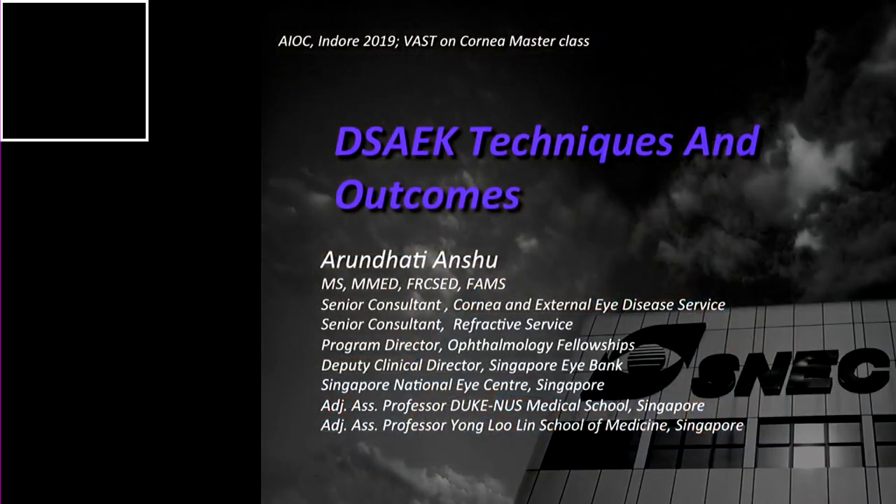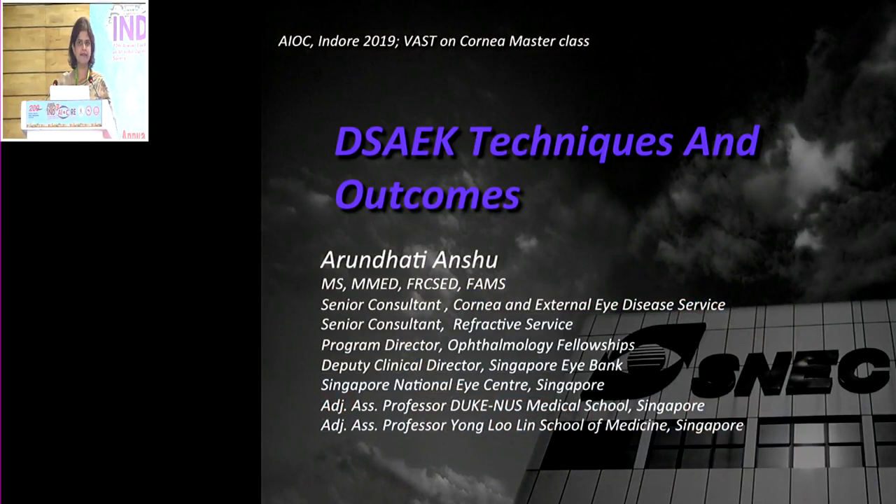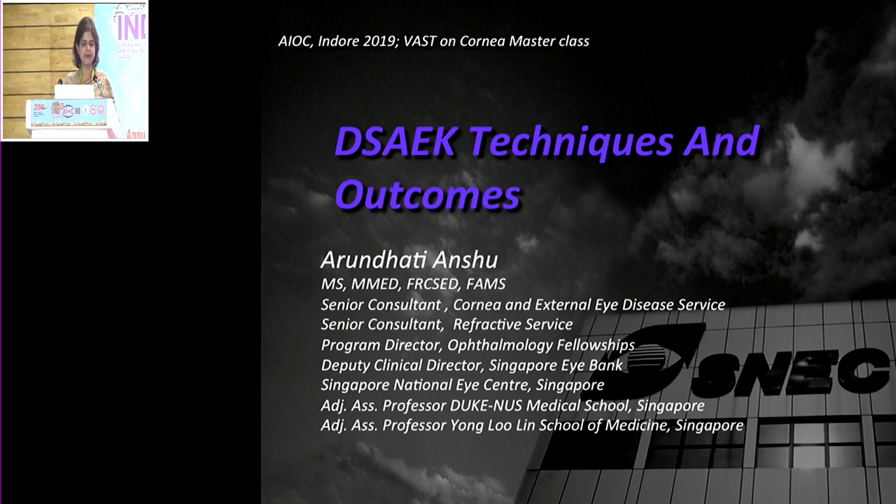Good morning everybody. I would like to thank the organizing committee and Vanati, a very close friend of mine, for inviting me to this conference. I am delighted to be here — I'm on home ground. I'm going to be speaking primarily on DSEC, which is still one of the most commonly performed techniques in Asia and worldwide, and also on DMEC, sharing techniques and outcomes specifically from Singapore where I practice.